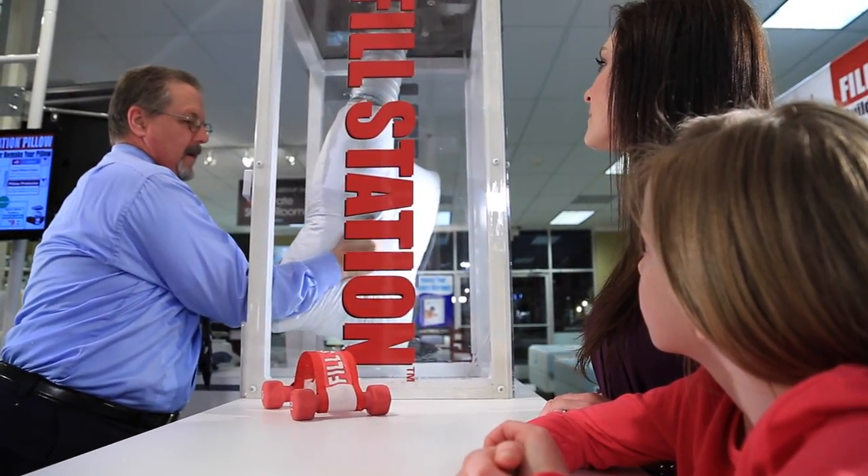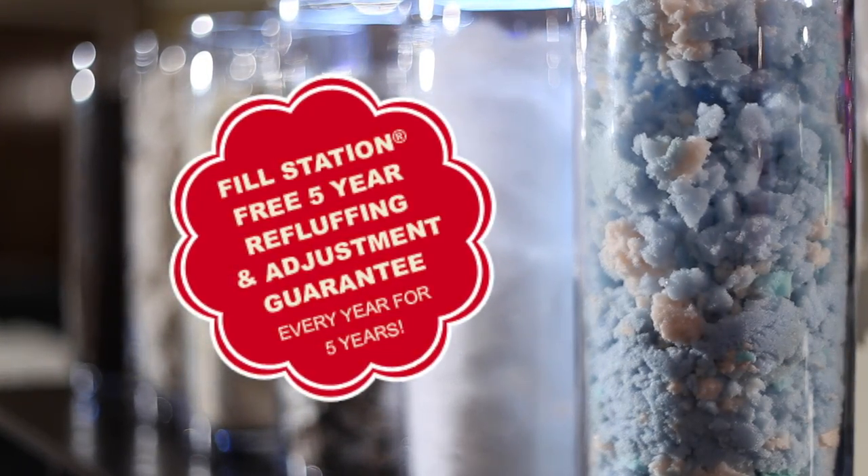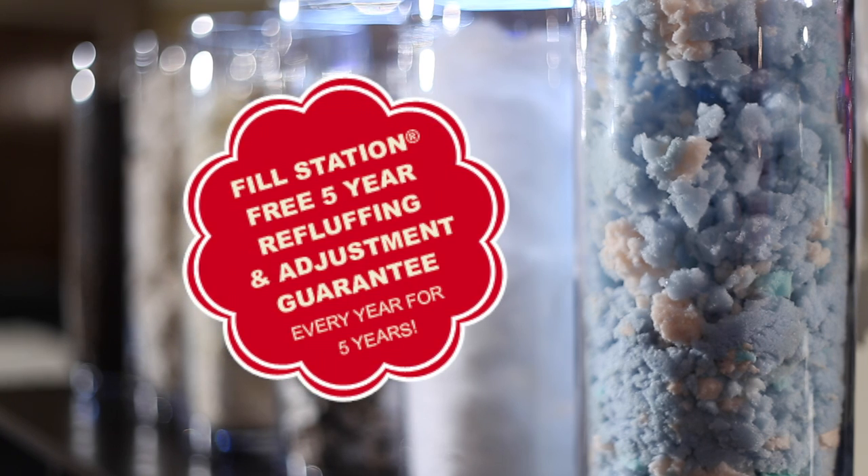Once a customer buys a Fill Station Pillow, they are guaranteed a five-year re-fluffing and adjustment service. This guarantees the customer that every year for five years, they can stop by any kiosk and have their pillow adjusted or re-fluffed.